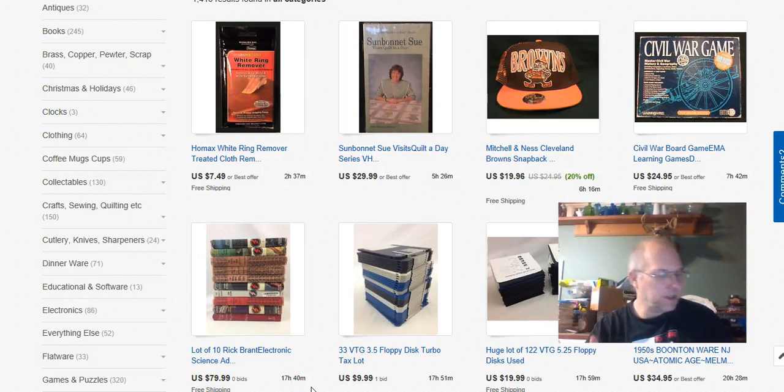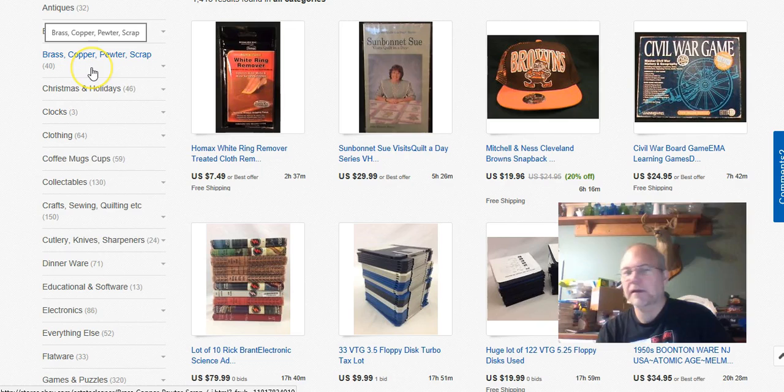Glad you're here. This week I'm going to talk about what sold on eBay for the third week of October, from the 15th to the 21st of 2016. It was all right — not a bad week.